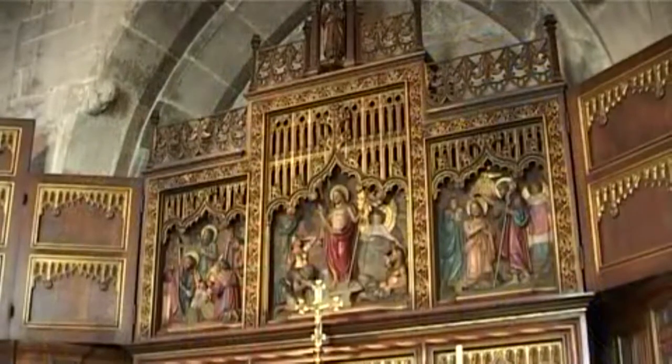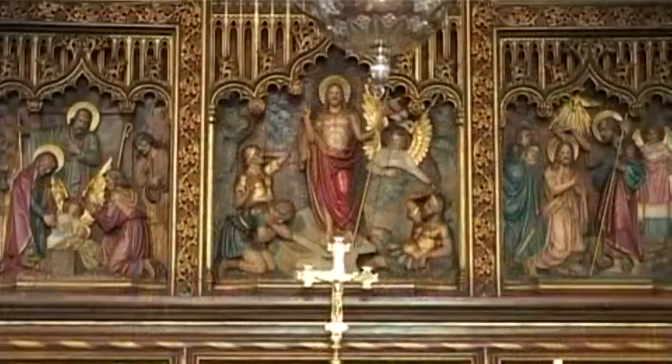I love this chapel. It is full of beautiful things, but I particularly love the exquisite altar.